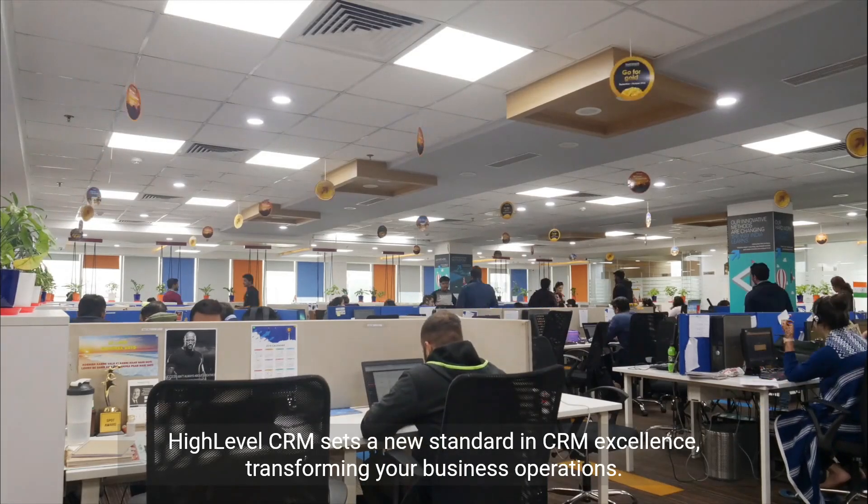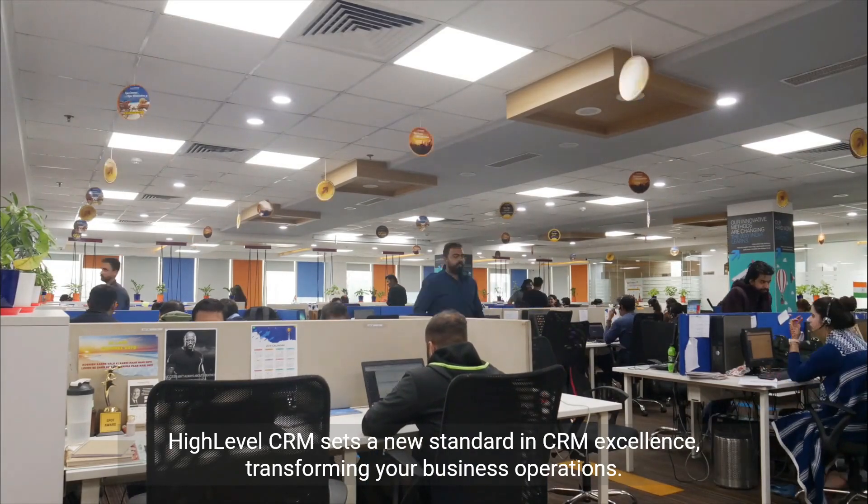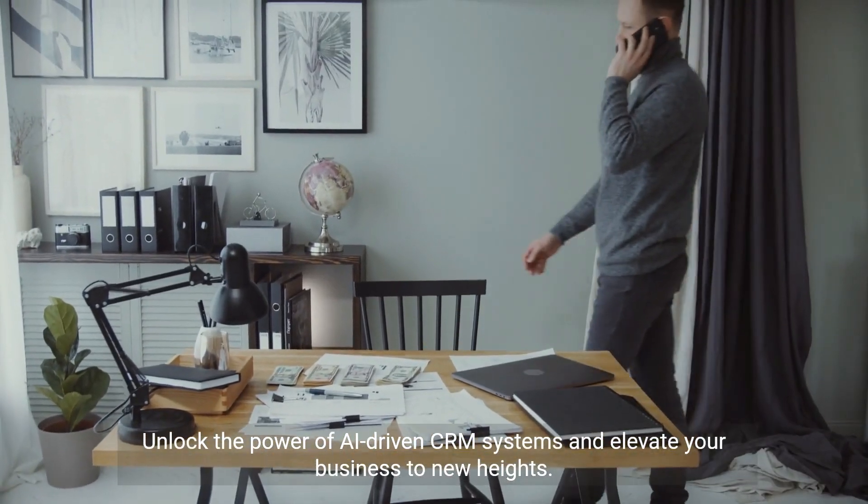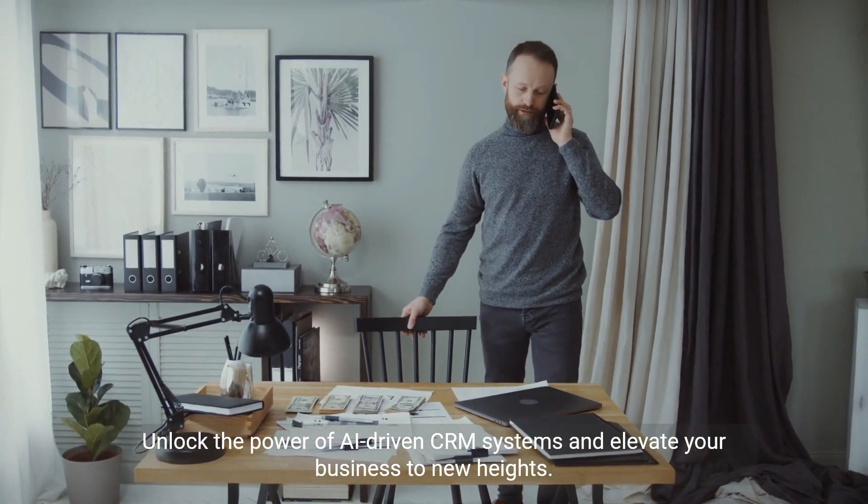HighLevel CRM sets a new standard in CRM excellence, transforming your business operations. Unlock the power of AI-driven CRM systems and elevate your business to new heights.